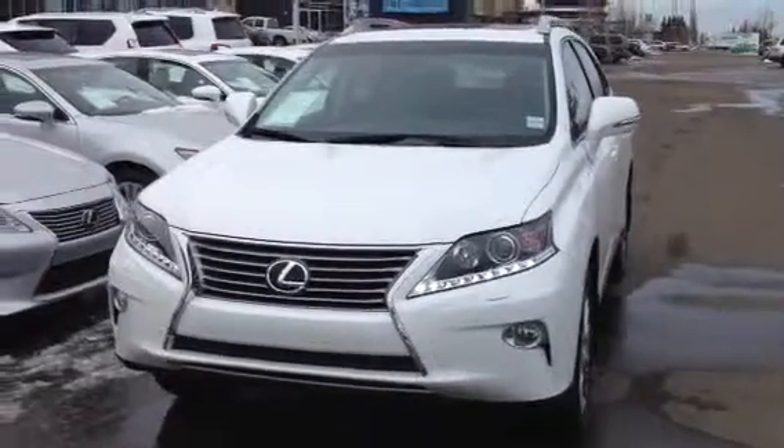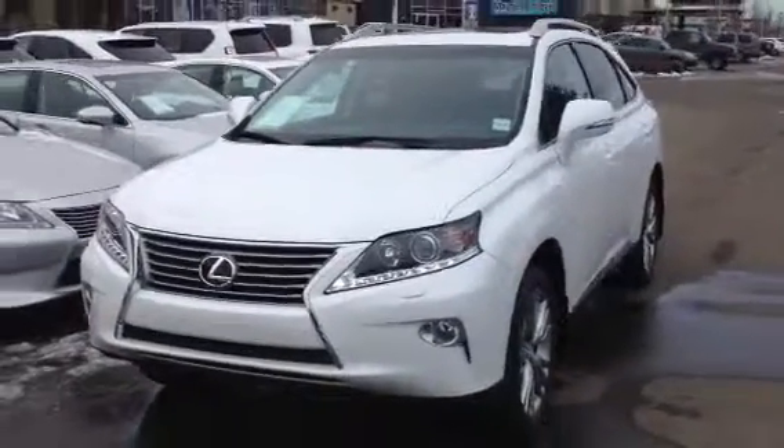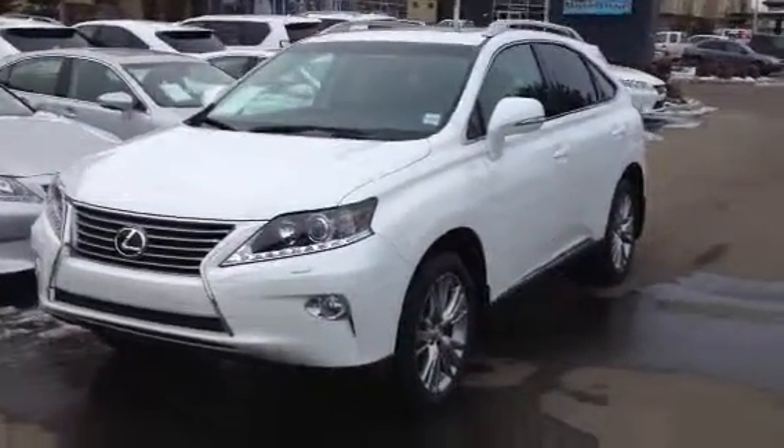We have a Starfire Pearl exterior, black leather inside, four door, five passenger. This is the touring package so you get your extra navigation, backup camera, and blind spot monitoring.